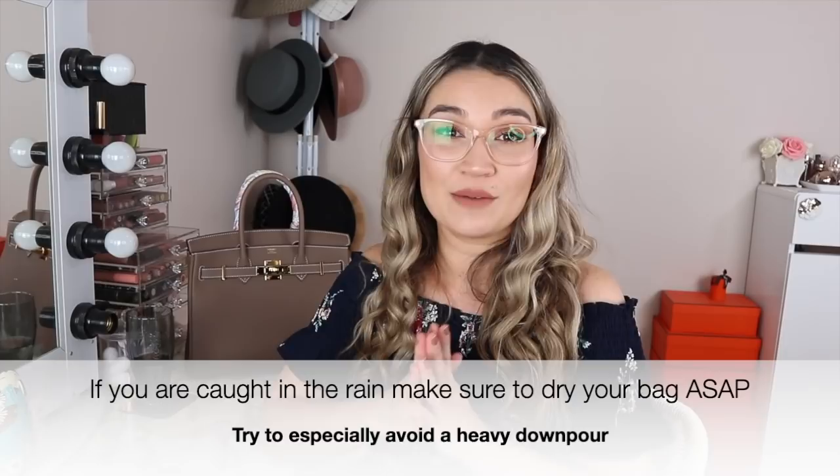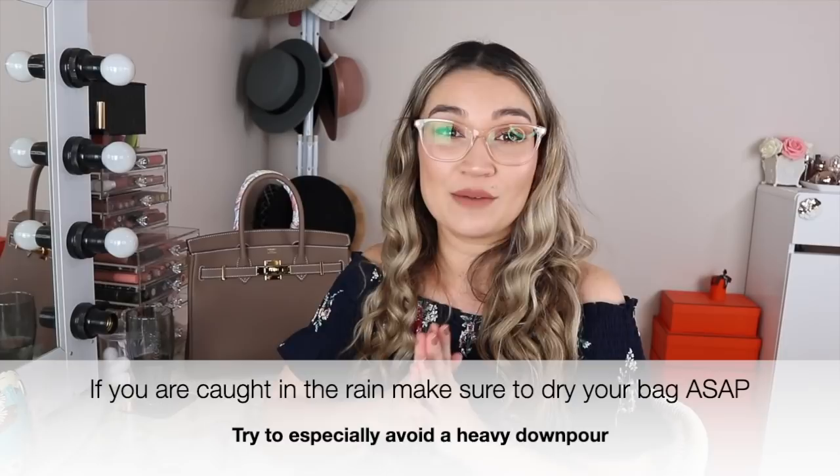Another overhead point: don't ever be caught in the rain with any of these leathers. They can all blister — I have even seen Epsom blister. I've seen a photo on the Purse Forum. People think Epsom is probably the most weatherproof, but it's not. It can get blistering just like Togo and Clemence. Now let's jump into talking about each individual leather.